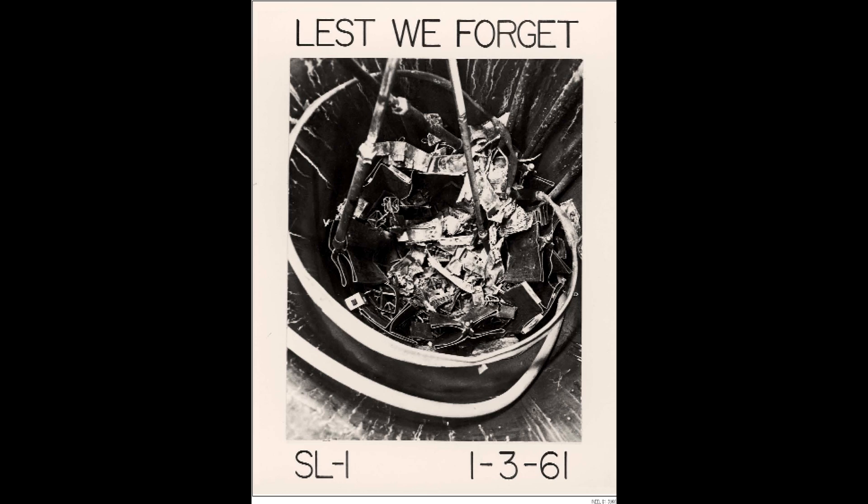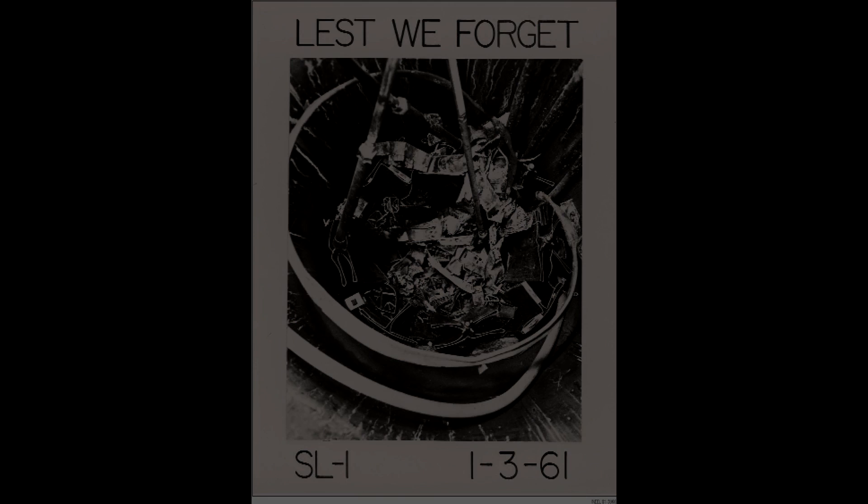The SL1 reactor fit this bill, being small and low power, producing up to 3 megawatts of heat, but usually produced 400 kilowatts of heat along with 200 kilowatts of power during normal operation.